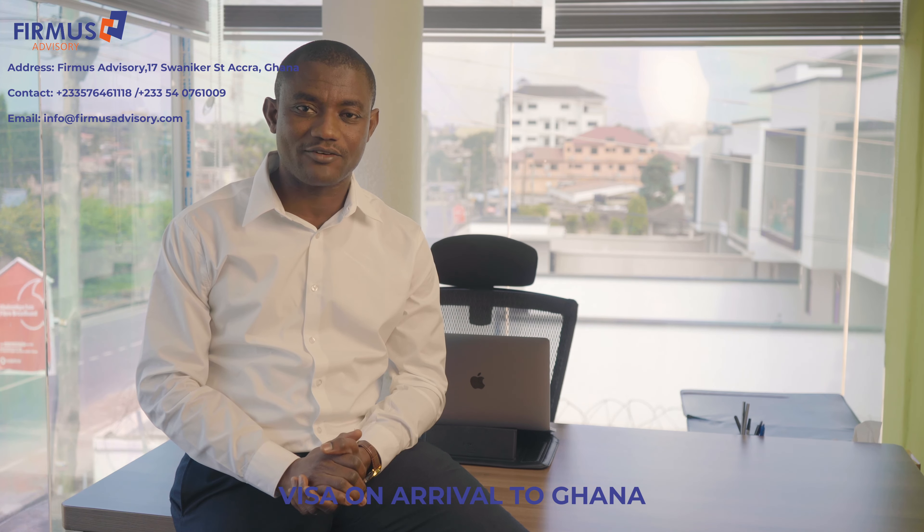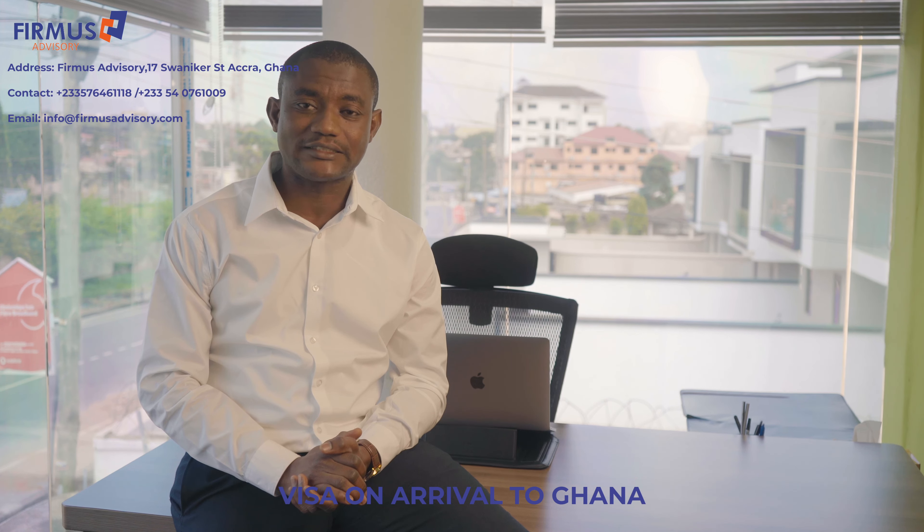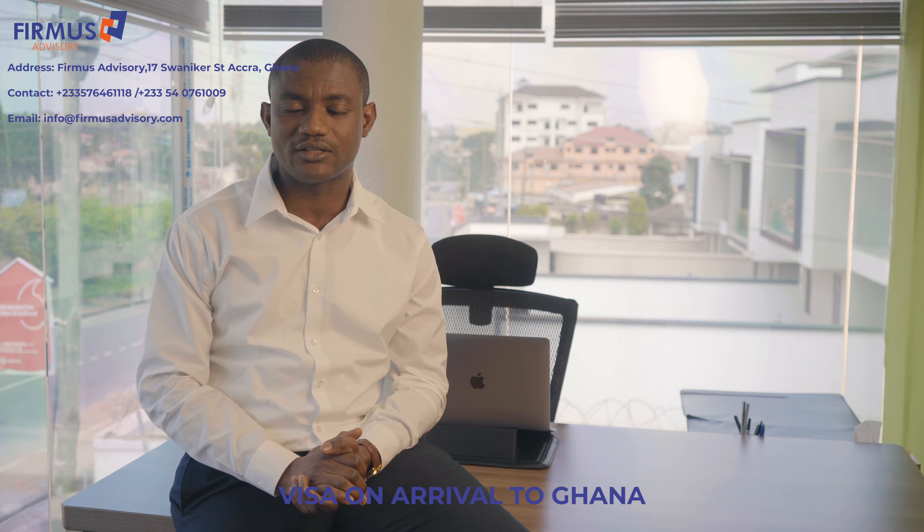To be able to get this done for you, we need the following documents. Number one, we need your passport scanned copy. We also need your flight booking and your hotel booking as well, especially if you are sleeping in a hotel. If you are lodging with a friend, just share your address and that's good to go. Additionally, we also need to know the purpose of your travel to Ghana.